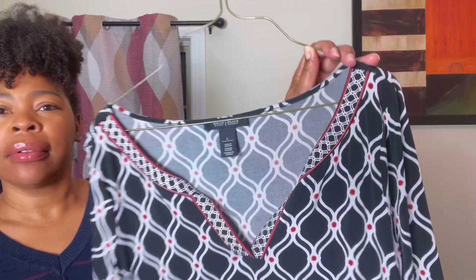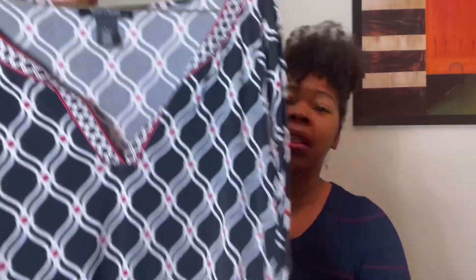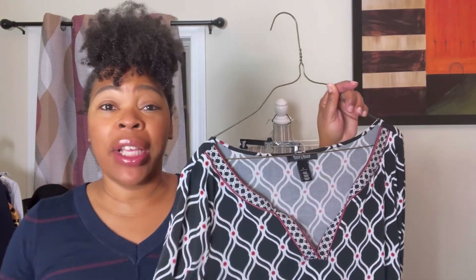I hope everyone is having a Merry Christmas. This tunic by White House Black Market is pre-owned, size large. I had it on Whatnot but it wasn't selling as fast as I wanted, because on Whatnot you have to continue to show things to people since different buyers are coming in and out of the show.